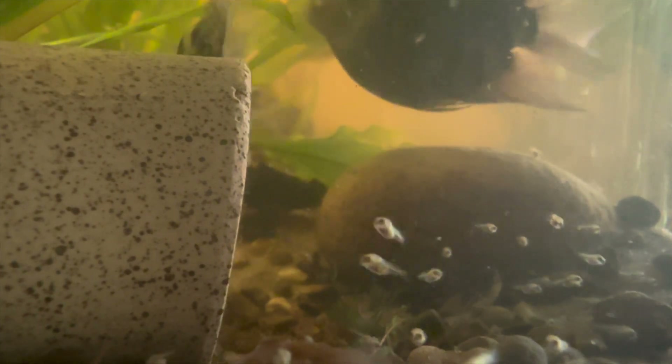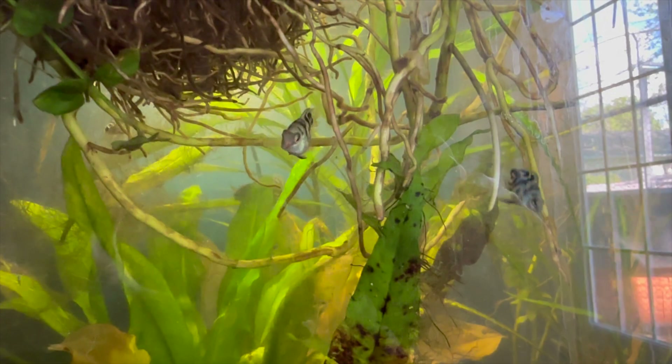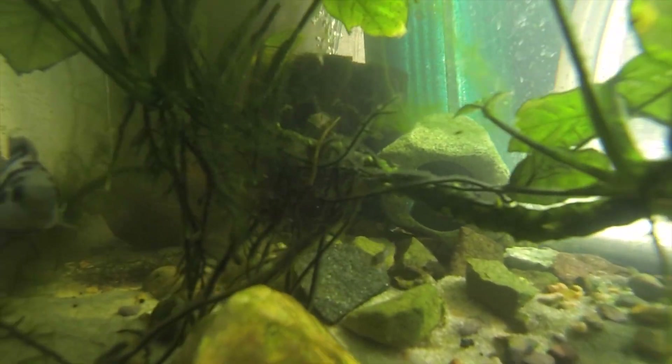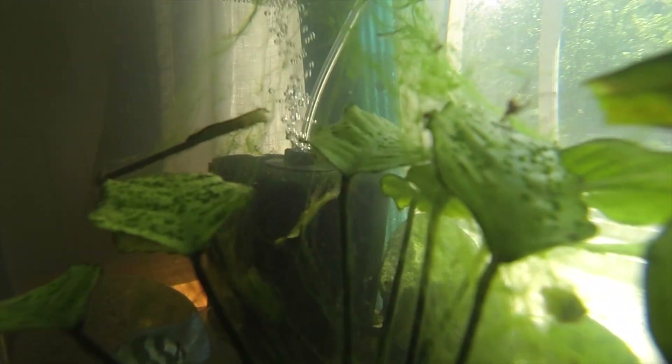Polar parrots are extremely good parents and fairly easy to breed if your tank is set up to promote it. They can recognize their owners — similar to axolotls — greeting you at the top of the tank as you approach, either to say hi or demand food. In a time of economic uncertainty and increased living costs, many fish keepers may be renting or not have the financial means to set up a large enough tank suitable for most cichlids. So the polar parrot, typically topping out at three to four inches, provides individuals with that large cichlid personality yet easily contained in a smaller tank.